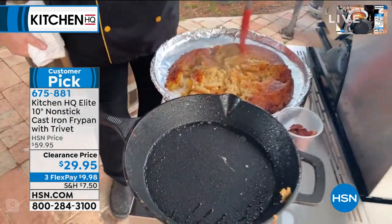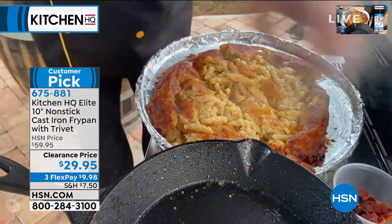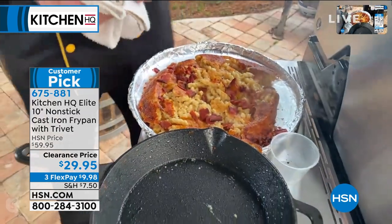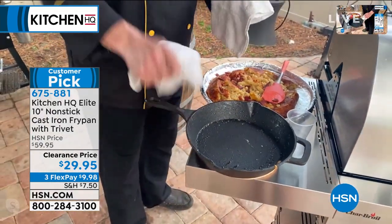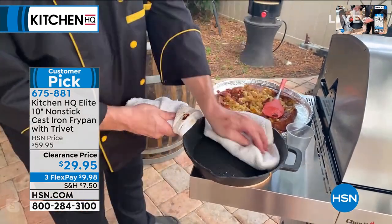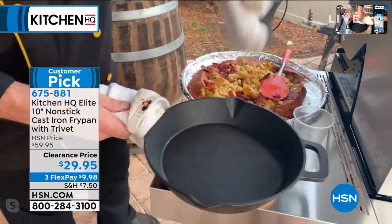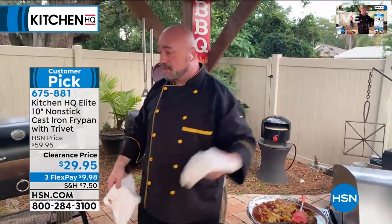Try serving your macaroni and cheese upside down next time — don't try it in a pan that's going to stick. Add a little bit of bacon. And when it comes time to clean up — this is cast iron — how many times have you rubbed, scrubbed, soaked, sworn, and done the whole nine yards because you have to re-season? That's it. And if that's too much work for you, put it in the dishwasher.